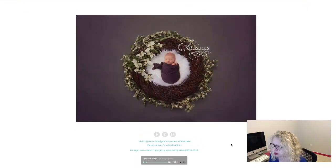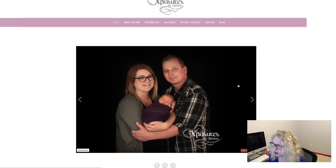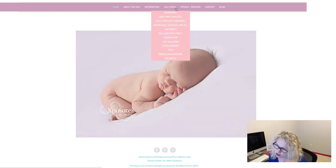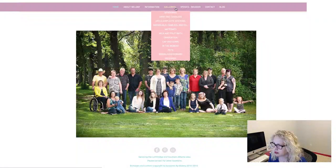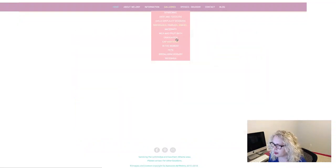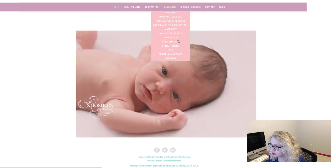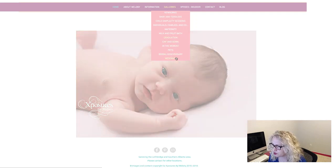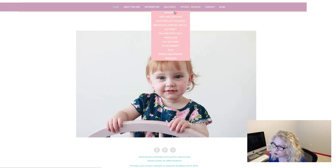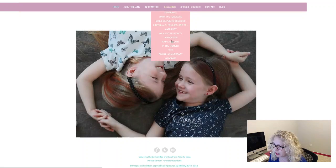I would leave it off. Also — this is a personal preference — I would take your logo off down here since you've already got it up top. You have a whole lot of gallery links on your navigation bar, so I would combine some of these. For example, individuals, families, and couples are kind of just portraits. Graduation and cap and gown are both in the senior realm, so maybe say 'high school seniors.' Bridal and anniversary could be combined into one link. Then you've got your boudoir — if you combine those navigation links, you'll have room to put boudoir there under galleries.